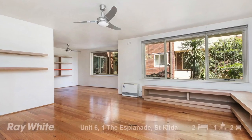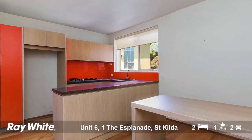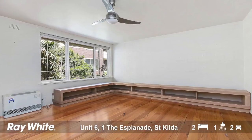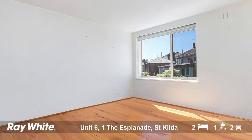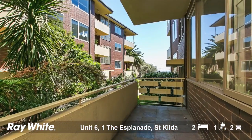To call this a large two-bedroom apartment would be one of the great understatements. We've got over 115 square metres of internal area. We have a fully renovated kitchen, bathroom and separate laundry area, done to a very high standard. We've got three separate living zones as well as polished timber floorboards that feature throughout the apartment. Downstairs we've got a double lock-up garage as well as wonderful vistas all the way down to Port Phillip Bay.